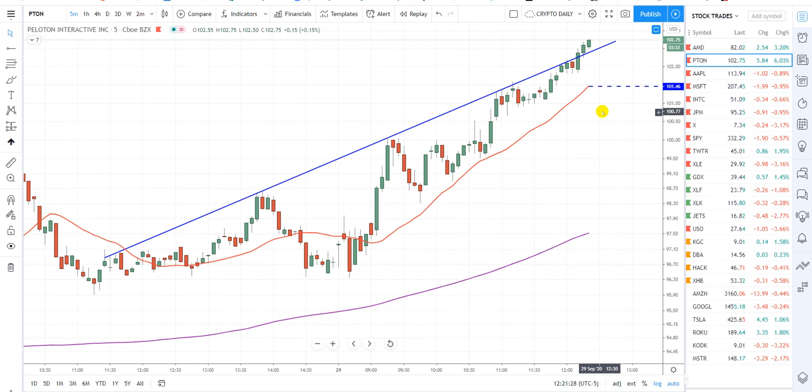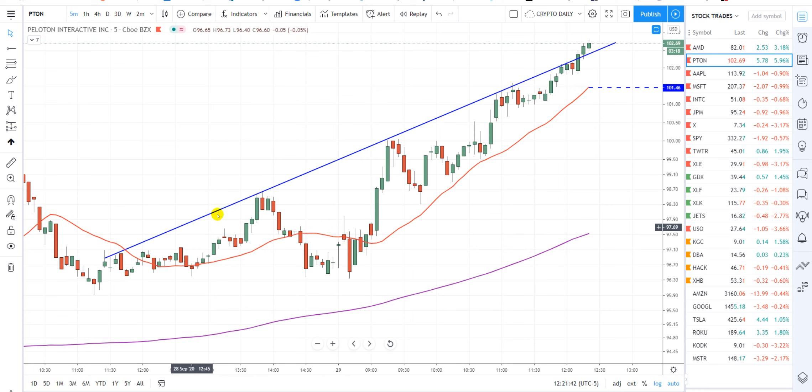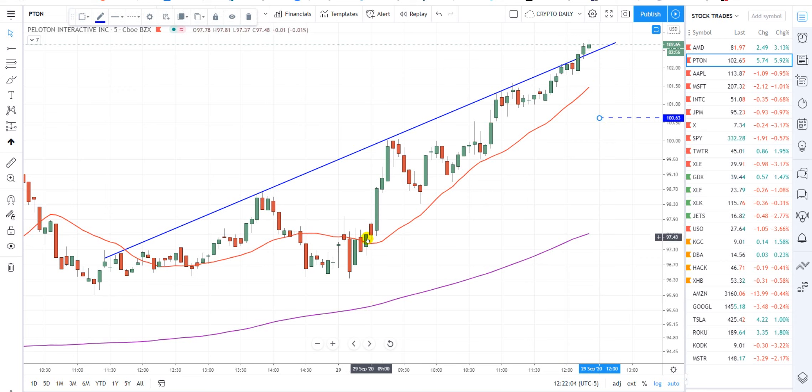Alright guys, here we go — looking at the five-minute chart. PTO, Peloton Interactive, is blowing up today, actually going into all-time highs. We broke up and out of this long-term uptrend line and we're very extended above the 20. So what we're saying is we're getting ready to take a short position — thousand shares on margin — we'll just do a market sale up here, and then hopefully buy back at this 20. We haven't hit the 20 since earlier this morning.